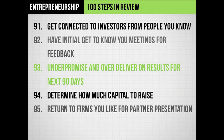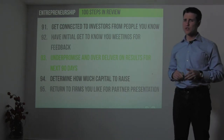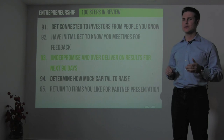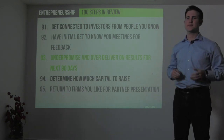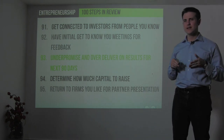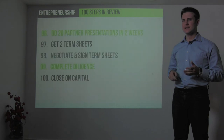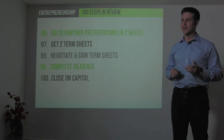Step 91 is to get connected to investors through people you know. Have initial get-to-know-you meetings for investor feedback about six to nine months before you're ready to raise capital. Under-promise and over-deliver on financial and milestone results for the next three to four months, then determine how much capital to raise — a good rule of thumb is to raise at least twice what you'll need for the next year of operations. Run a disciplined 30-to-60-day pitch process targeting around 20 firms, narrow to two or three term sheets, negotiate and sign them, complete all diligence requests, and close on your capital.